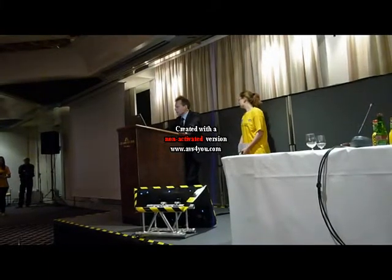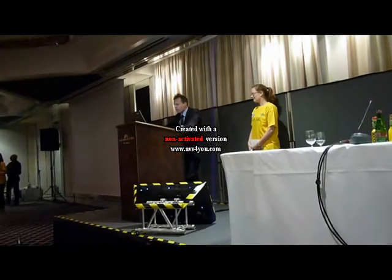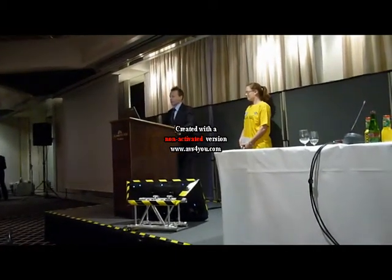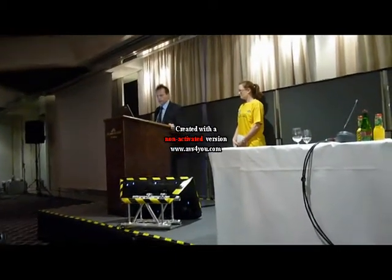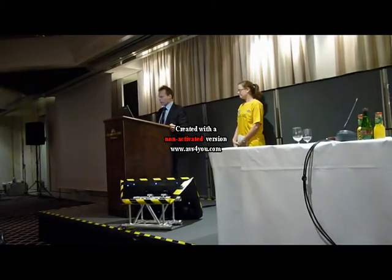My name is Mika Terho. I come from Finland. I participated in the University of Tübingen and Retina Implant AG study over the past couple of years.